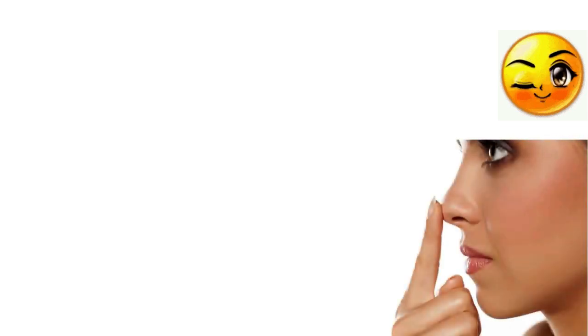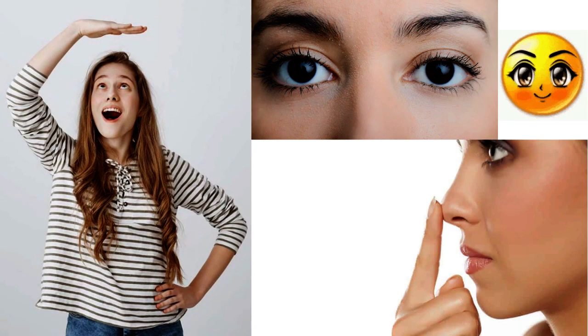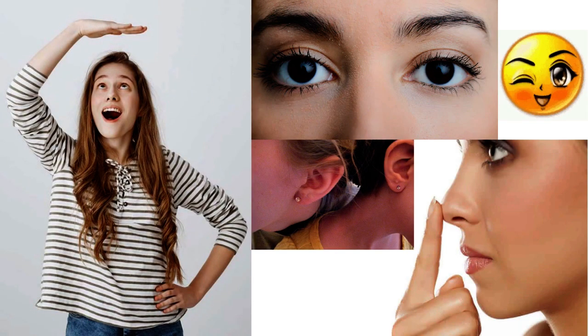Some other traits that may be passed down are the shape of the nose, color and size of the eyes, height, and shape of the ears. These traits can be passed down from one generation to another. If you look at your family tree, you will notice some of the traits that you have inherited from your parents actually come from your grandparents.